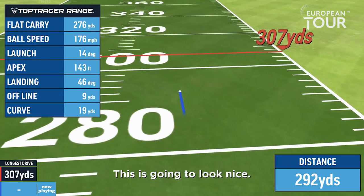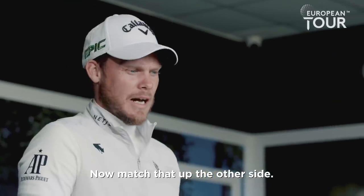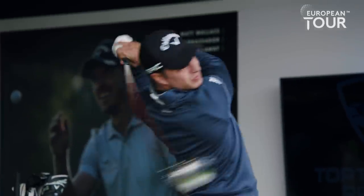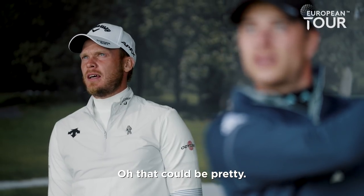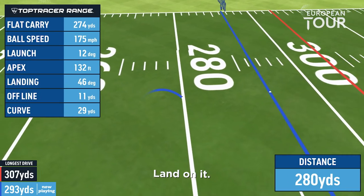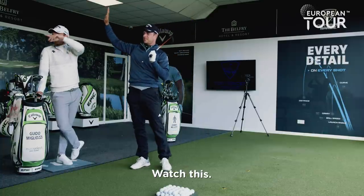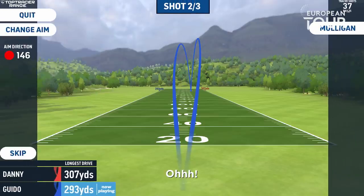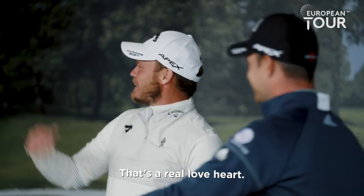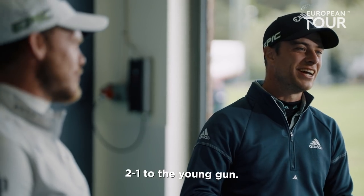This is going to look nice. Come on! Now match that up the other side. That could be pretty — stay there, do it, land on it, Guido. That is beautiful. Watch this — that's much more like a real lob art. That's a real love art. Thank you, Danny. It's a good challenge. 2-1 — very nice, 2-1 to the young gun.